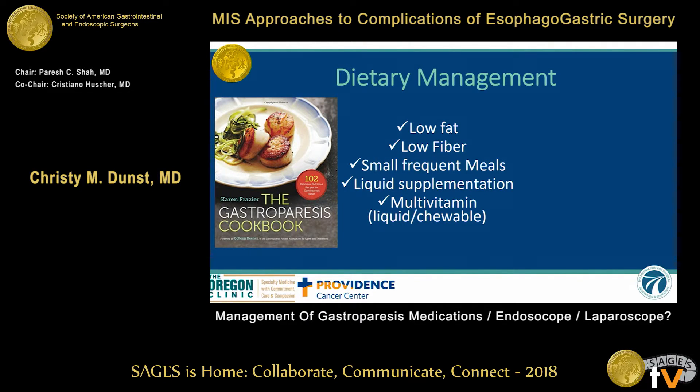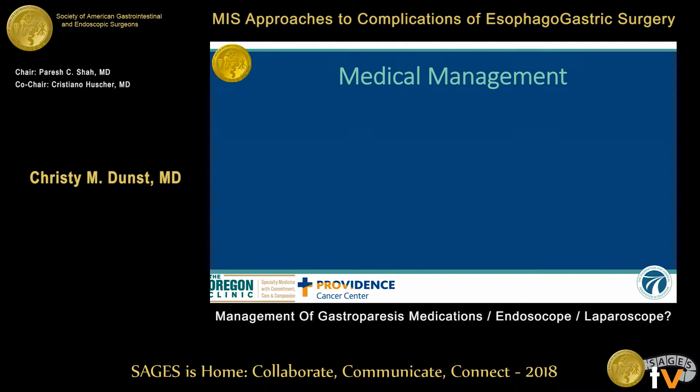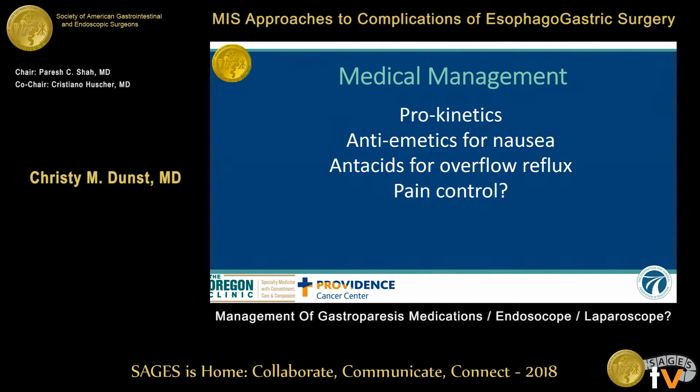Dietary management is pretty straightforward: low-fat, low-fiber, small meals, liquid supplementation, multivitamins. For medical management: prokinetics — Reglan is the only prokinetic we have, and it has an FDA black box warning due to psychiatric complications and potentially irreversible tardive dyskinesia. So we have antiemetics and antacids. The mainstay of medical management right now is antiemetics and antacids.